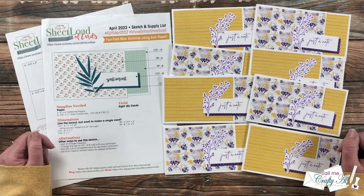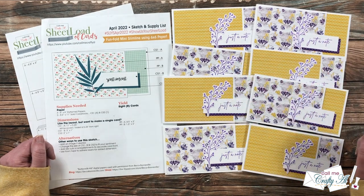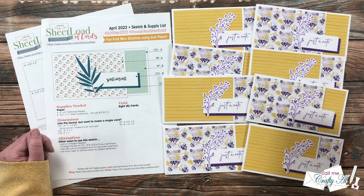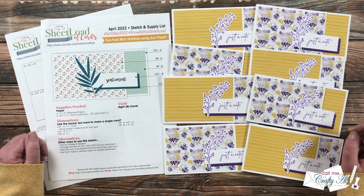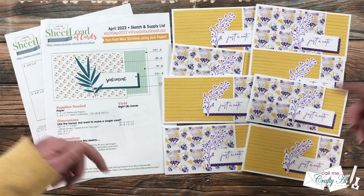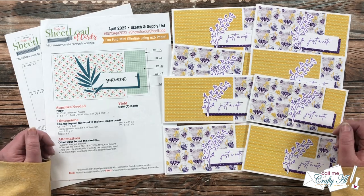Each month I like to stop by and show you what my team has created with the latest sheet load of cards. This month's sheet load yields you eight cards from just four six-by-six pattern papers and some card stock. Over on the right is a set I created for the month, and on the left is a little look at the free printable. If you haven't yet seen the debut or process videos, I will have those linked below. As always, the printable is free for subscribers.